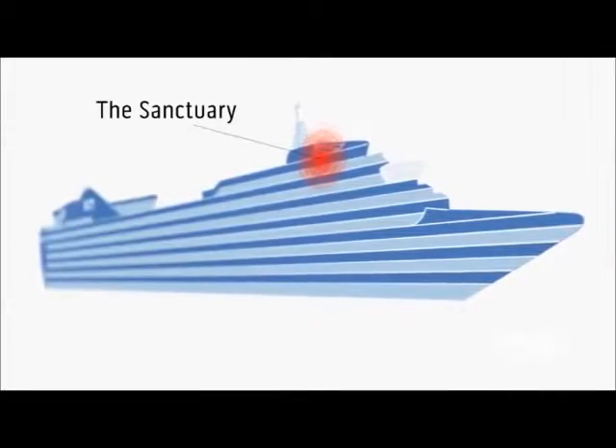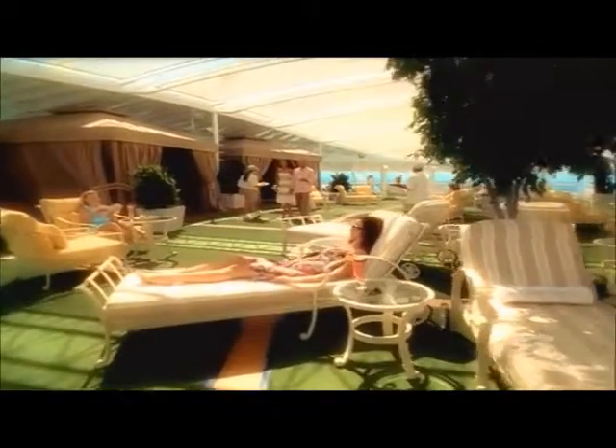The Sanctuary is a quiet on-deck retreat exclusively for adults. Take a deep breath and unwind.